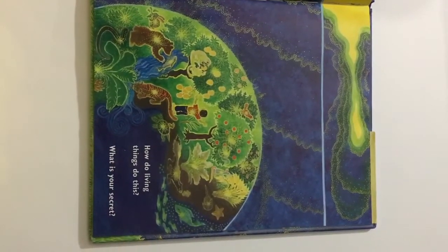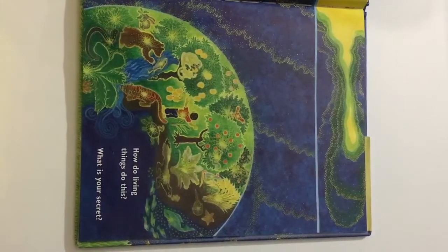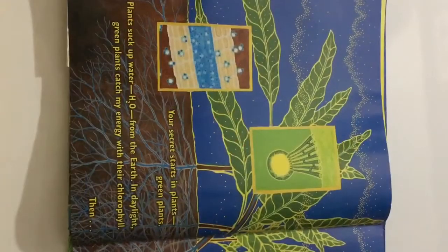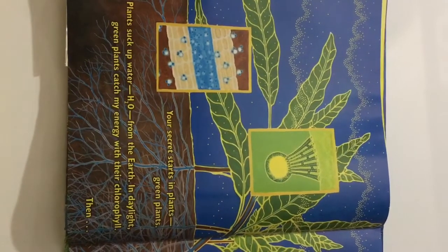How do living things do this? What is your secret? Your secret starts in plants. Green plants.